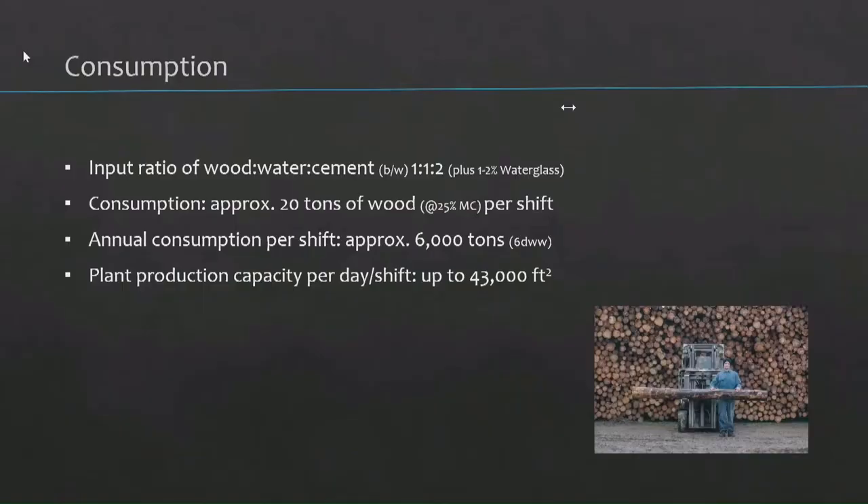So how much material actually goes into this? Not a whole lot. The consumption is about 20 tons of wood per shift, so for a year that's about 6,000 tons. U.S. Forest Service people I talk with in California say, well, if you can add a zero or two zeros to this, then it becomes exciting. I said no — this is something that works on a smaller scale, at least in terms of the input. The ratio of wood, water, and cement is 1 to 1 to 2 by weight, and you can produce up to 43,000 square feet of material per day.